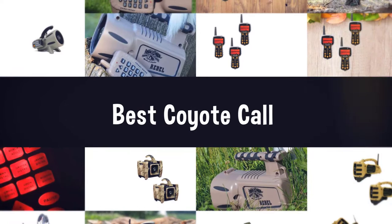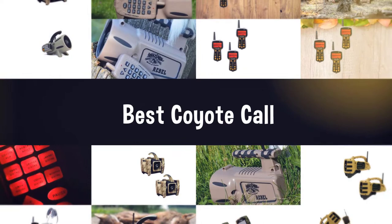If you are looking for the best coyote call, here is a collection you have got to see. Let's get started.